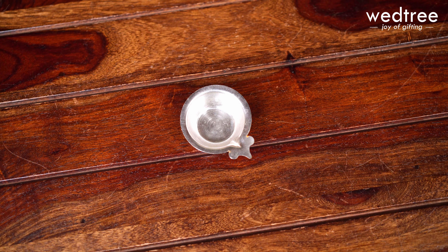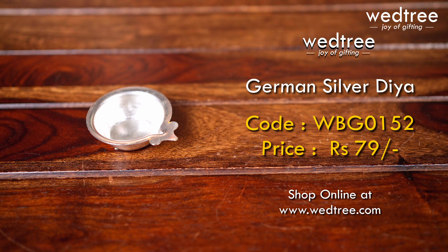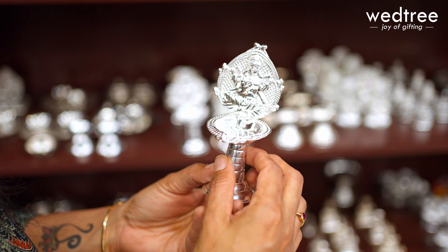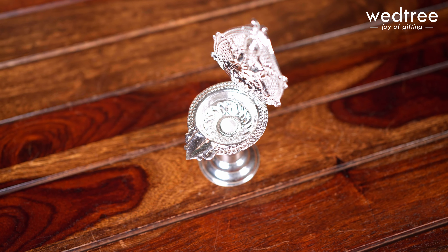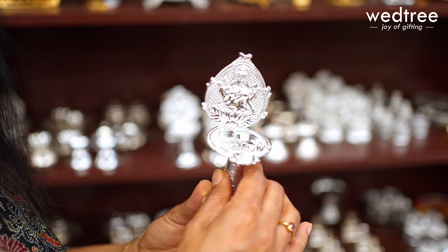Impress your guests with a gift that looks more expensive than it is. A beautiful German Silver Lakshmi Diya that comes in Kutu Vilakka style, with intricate engraving — looks very premium but definitely does not come with a premium price tag.